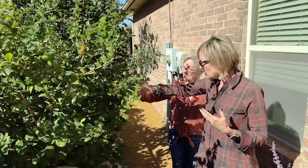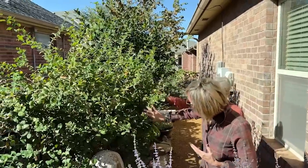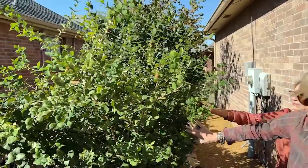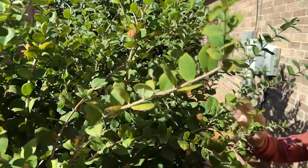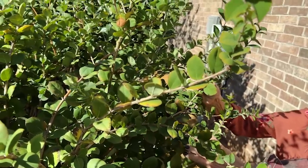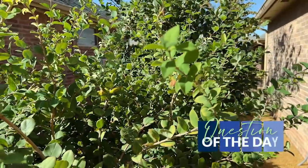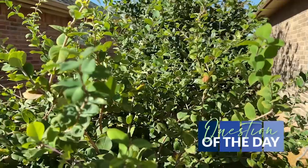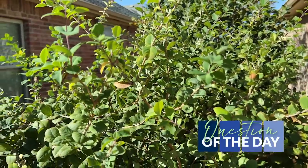Is this a crepe myrtle here? No, I'm not sure exactly what this is — it just seems to grow and grow and we keep it. So that's our question of the day: what is this? And my question of the day would be — how many of you out there garden in a courtyard type garden?